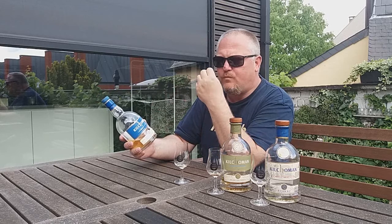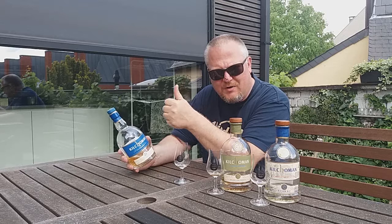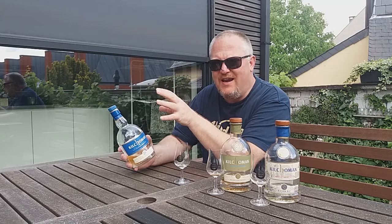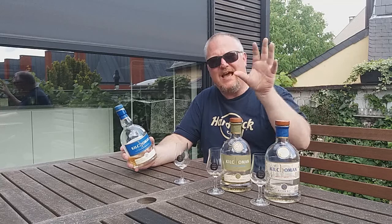No worries though — even though this is only three years old, Kilchoman is not afraid to put this out. That's the strength of Kilchoman in my opinion: they have great spirit. The fact that they can put this out with a good nose, a balanced palate, and a great finish tells me two things: one, Kilchoman has excellent spirit and really knows what they're doing; and two, Anthony Wills is very particular about the oak casks he chooses. You need good spirit and good oak to produce something this balanced and tasty in just three years.